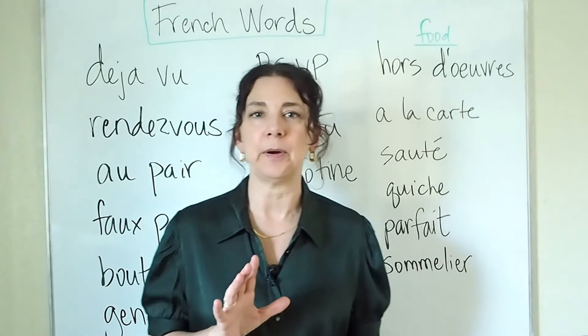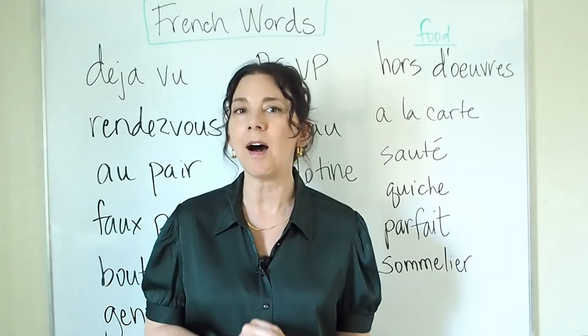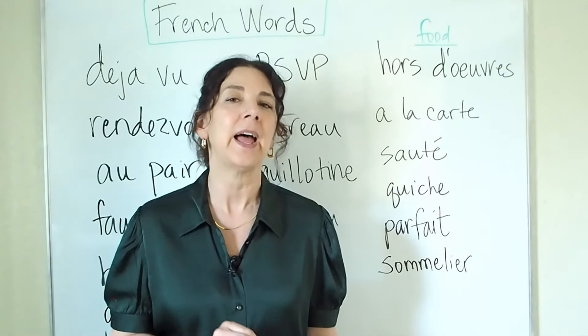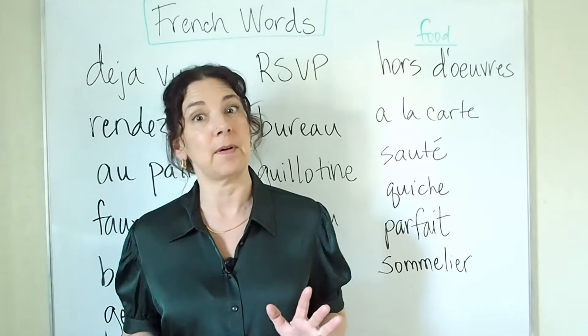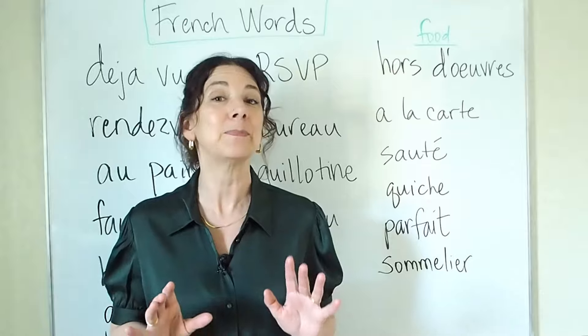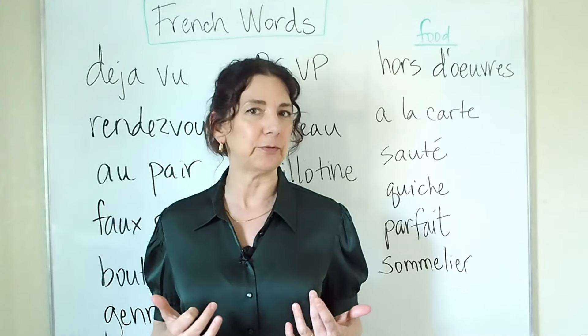Next, we have some words about food. In English, we have a lot of words about food that are borrowed from French — this is just some of them, but there are many, many more, especially when you're talking about more expensive food.